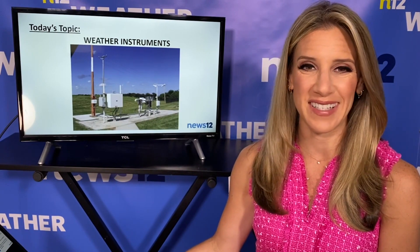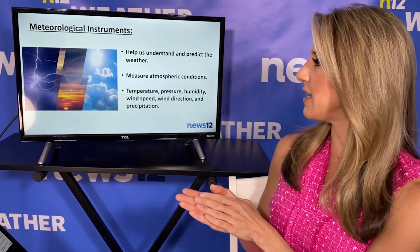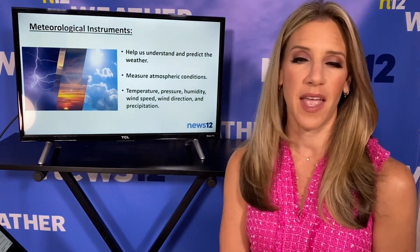Today I thought we could learn all about the different types of weather instruments. This photo here is outside of the National Weather Service in New Jersey, and you can see some of the different instruments there. So weather instruments, or meteorological instruments — what do they do? They help us to understand and predict the weather.